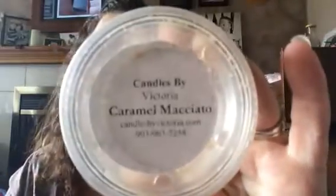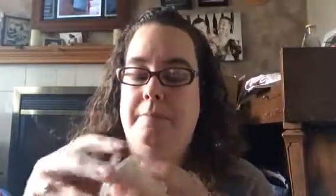Our first scent shot is Caramel Macchiato. The caramel is not that typical butter caramel — it's just a sweet, brown sugary caramel. The coffee in there is like a roasted, almost nutty type of coffee. It's a good balance between the two. I really liked that one.